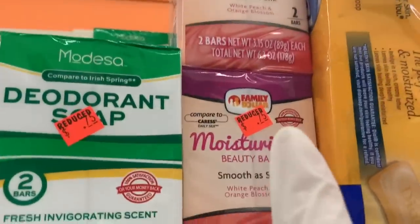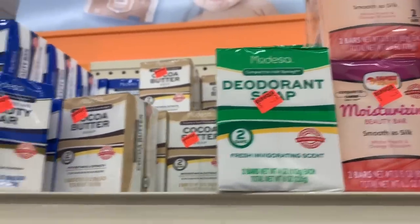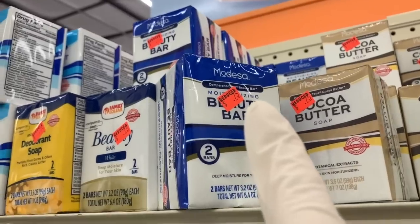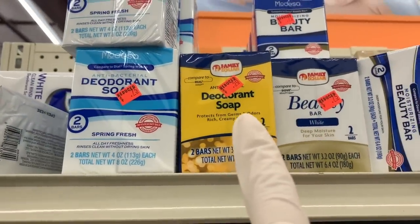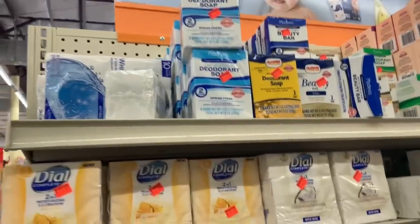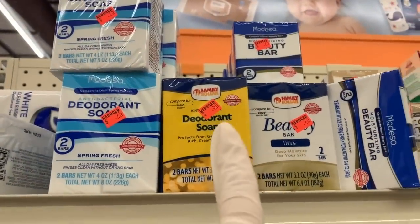75 cents compared to Caress, Irish Spring, Tone, and Dove Beauty. That's nice for 50 cents. And then we have some more over here — this one is antibacterial. I think I'm going to get this one.